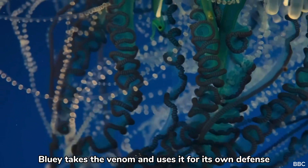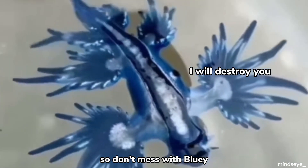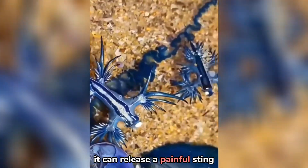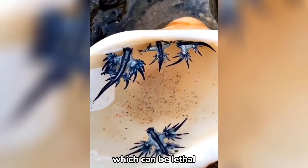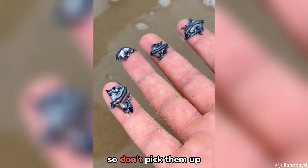And even worse, Bluey takes the venom and uses it for its own defense. So don't mess with Bluey, or you might get more than you asked for. If you touch it, it can release a painful sting, which can be lethal. The venom also remains active after they die, so don't pick them up.